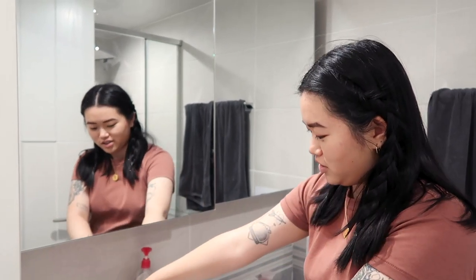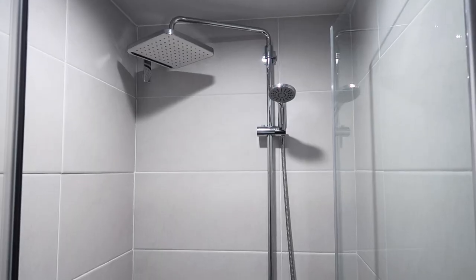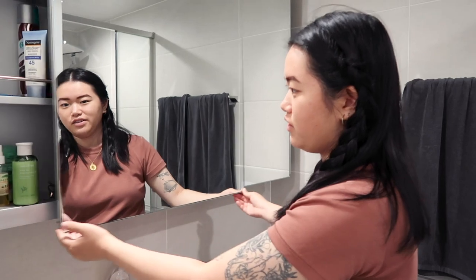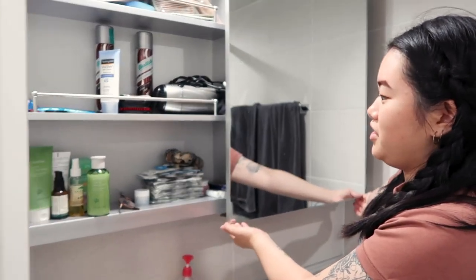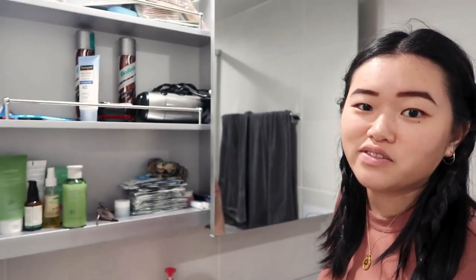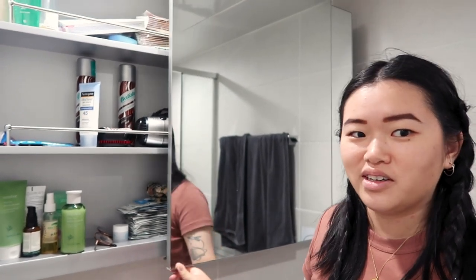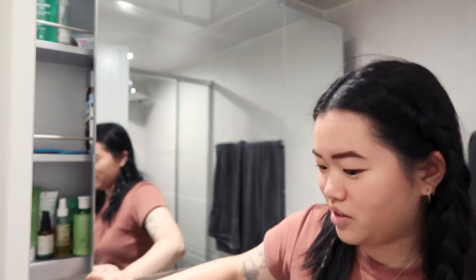I like this because normally in Korea the shower is hooked up to the sink, so the whole bathroom becomes a shower, but this place we have an actual shower which is really nice. We also have lots of storage here, which is great because we've been traveling for like six months and haven't been able to put our stuff anywhere.